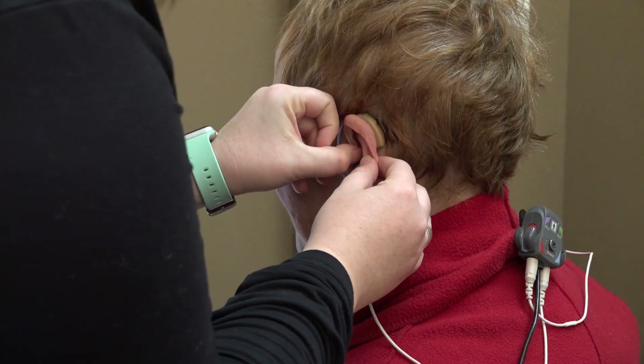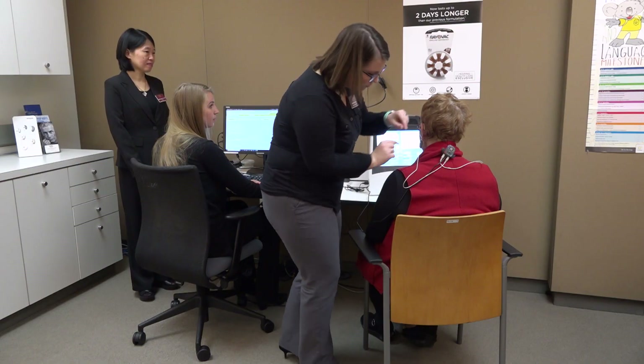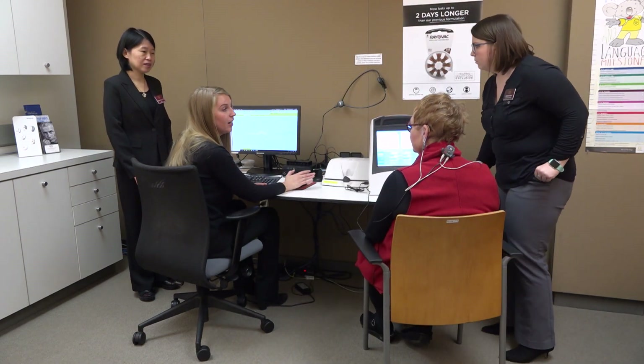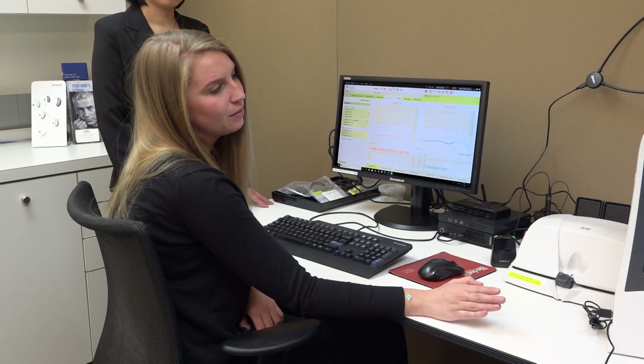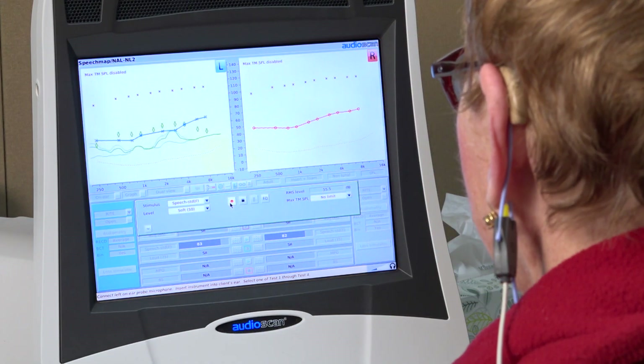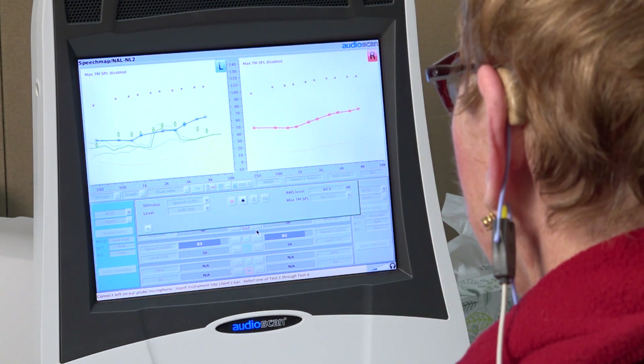Our hearing aid patients are able to receive quality care in our six hearing aid treatment rooms. Students get exposure to all hearing aid manufacturers and programming software. We strive for evidence-based practice and perform verification on all of our hearing aids.